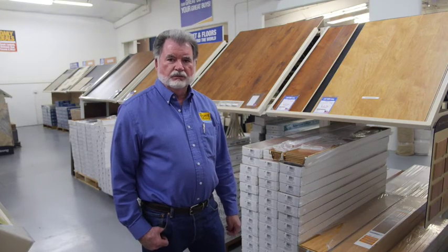We also carry all the maintenance products for our different floorings. It is extremely important to use the right maintenance product for your floors to keep them beautiful for years and years to come.